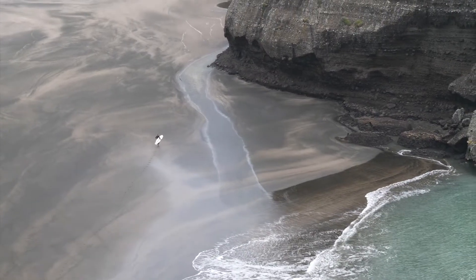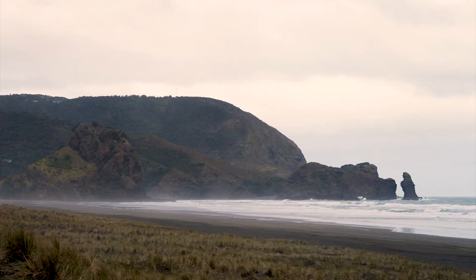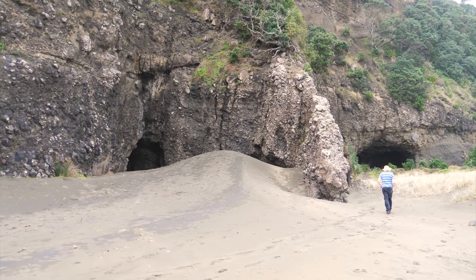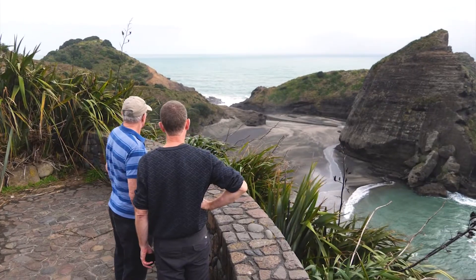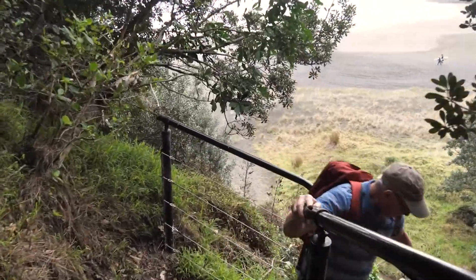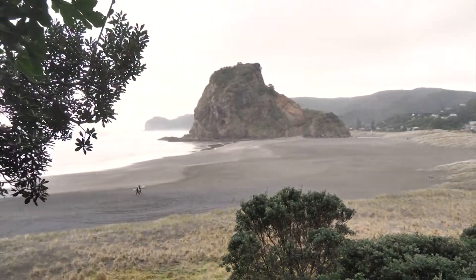Today we are at Piha Beach, a really popular destination for people from Auckland on the west coast. We're going to focus on the geology here, guided by Bruce Hayward, who knows everything about the geology of Piha and the whole area. Bruce is going to show us what these rocks are made of, how they originated, and how they've been sculpted by erosion. Let's wander down and have a look at Piha's Lion Rock first.